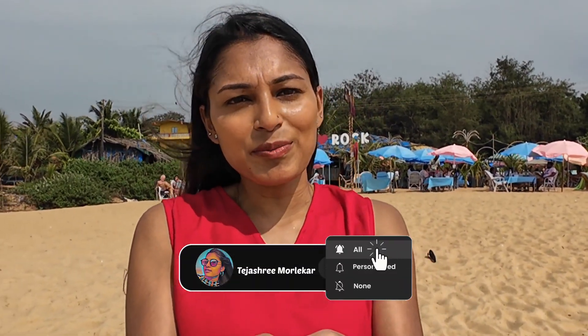Hi guys, welcome to my channel. I am now on Kalanggut Beach, the most popular beach among Indian tourists. Before this, I made a video of Kandolim Beach — if you haven't watched that, you can check it. We will see how the weather is, the prices of water sports, and what shacks are open here. Make sure you watch this video until the end, subscribe to the channel, and click the bell button to get notifications.